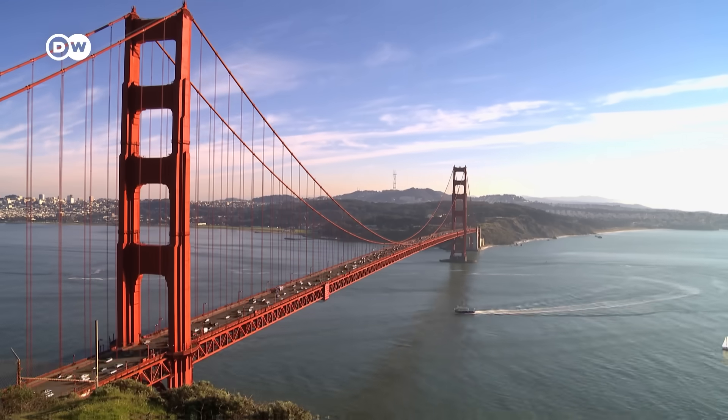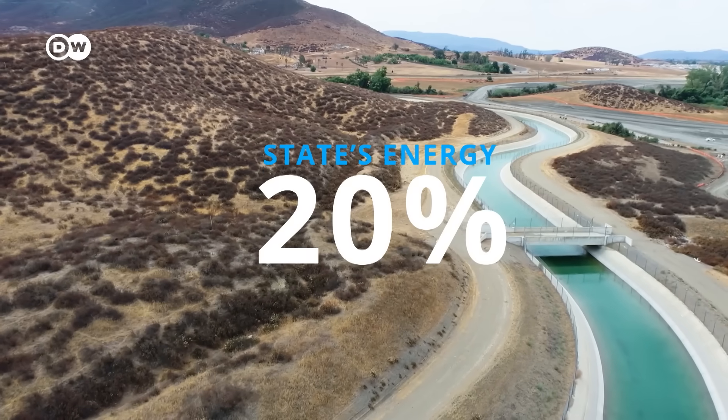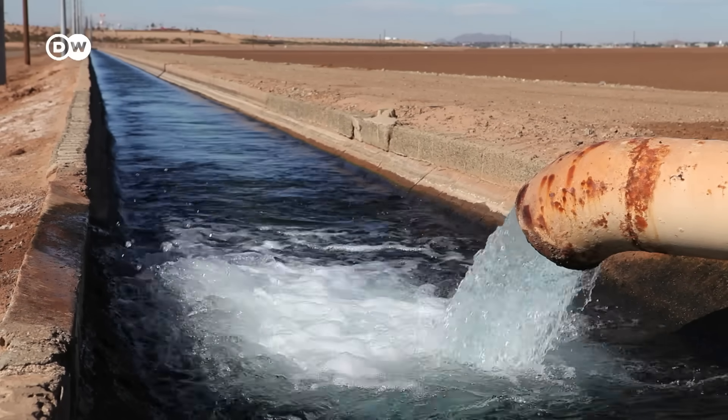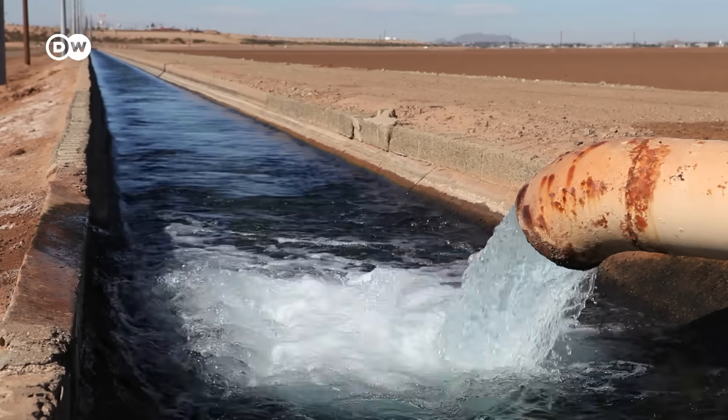In California, 20% of the state's energy goes into water infrastructure — pumping it up from the ground, moving it to different locations, and making it drinkable. A huge chunk of that energy could be recovered by harvesting the excess pressure. Let's find out how this works in principle.